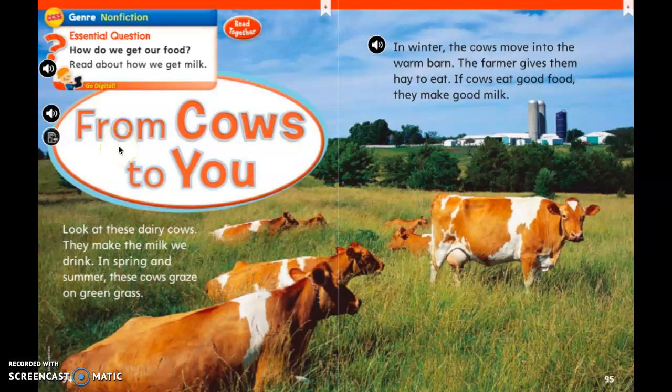You're welcome to read with me as much as you can. I'm going to start at the title. From Cows to You.